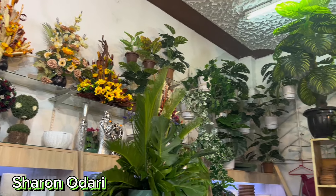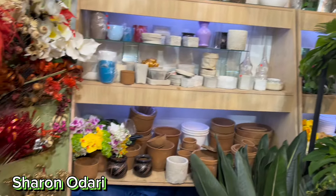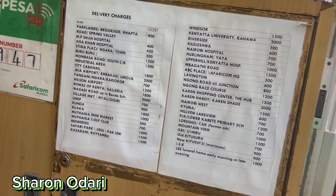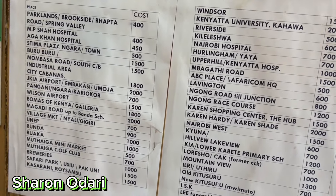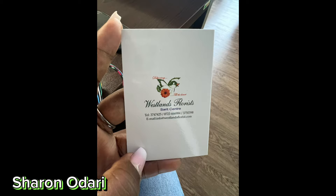The shop, like I said, is on the ground floor in Sarit Center. Just come and check out their amazing offers. They also do delivery, so those are the prices for delivery in case you can't get to Sarit Center. Their contact details are there in case you're interested.